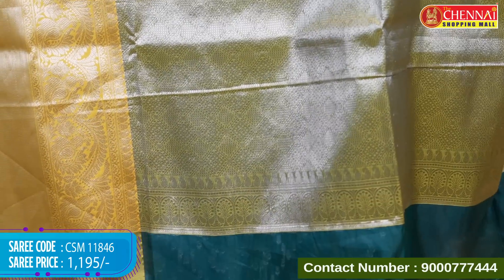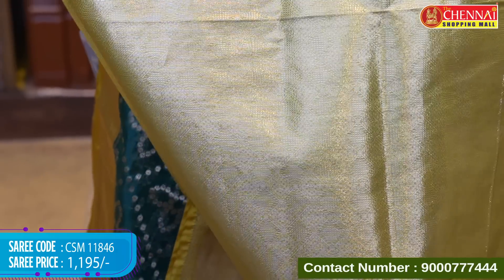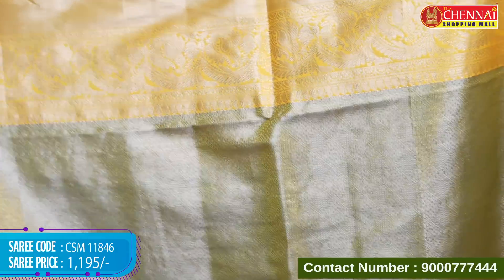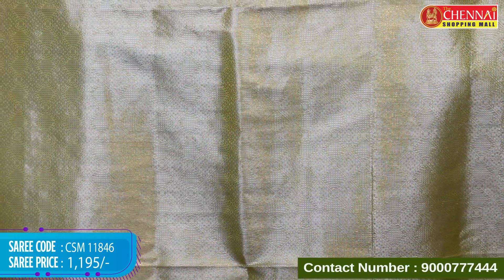Contrast design with diamonds and tassels. Beautiful tissue blouse with all over diamonds and colors with border. Saree code CSM W1846, price Rs.1,195.